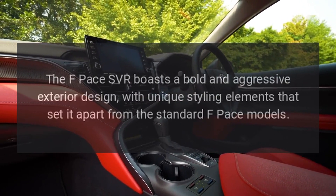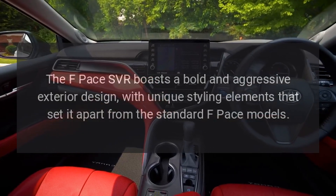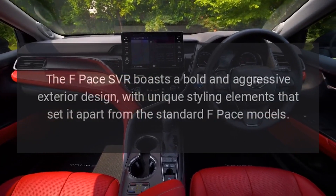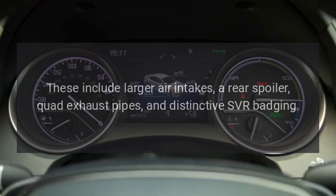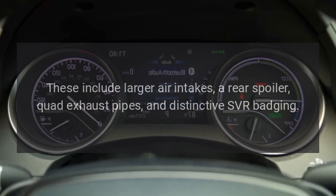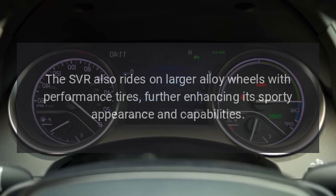Aggressive styling. The F-Pace SVR boasts a bold and aggressive exterior design, with unique styling elements that set it apart from the standard F-Pace models. These include larger air intakes, a rear spoiler, quad exhaust pipes, and distinctive SVR badging. The SVR also rides on larger alloy wheels with performance tires, further enhancing its sporty appearance and capabilities.